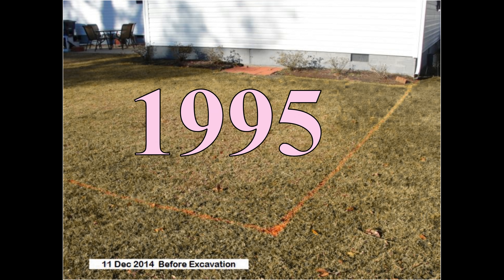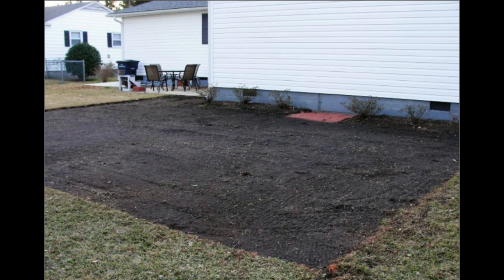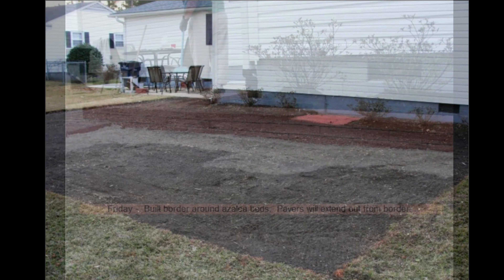We bought our home in 1995. In December 2014, we decided to build a paver stone patio — a 28 by 31 foot paver stone patio. And after the excavation, we did the work ourselves.